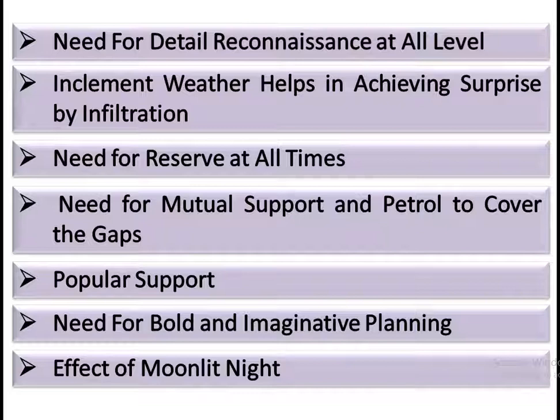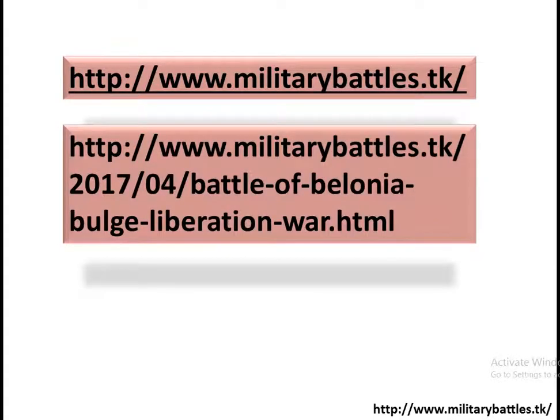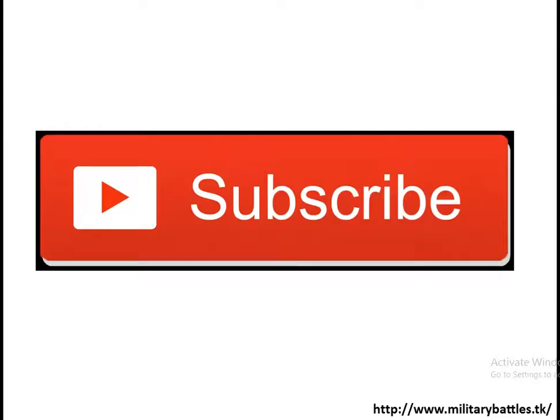You can learn more about these points from the website www.militarybattles.tk. If you want to get the word document or description of this battle, you can visit the second link. If you want to learn other battle descriptions, you can visit the third link. Thank you gentlemen — if you like this video or my channel, you can subscribe. If you want to get notifications of the next upload, you can also subscribe. Thank you gentlemen. Allah Hafez.